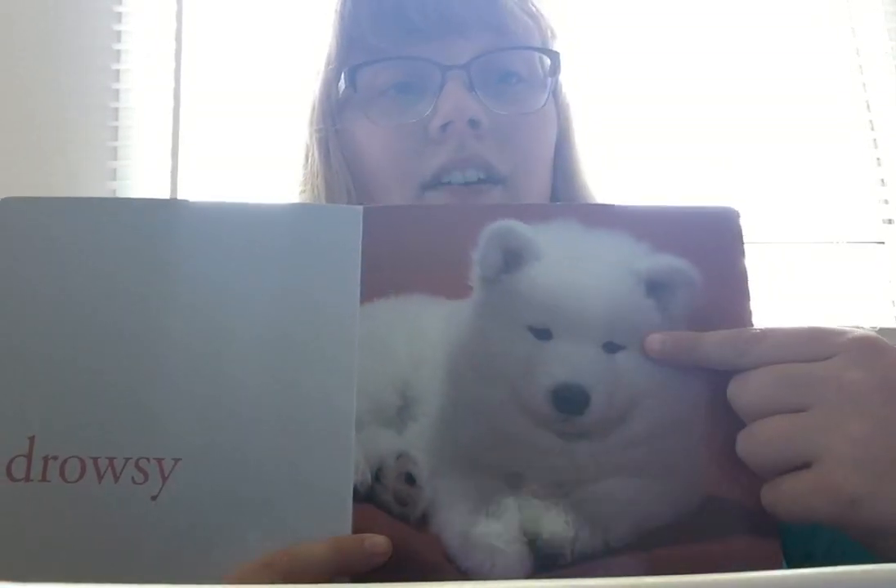On the first page, we have this fluffy white dog. Does he look like he's sleeping? I don't think so. His eyes are still open. This dog is drowsy, and that means that he's tired and ready to go to sleep.